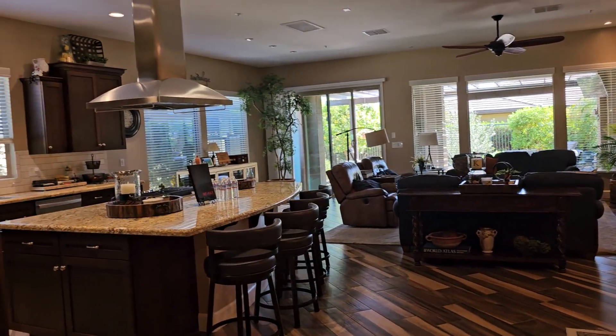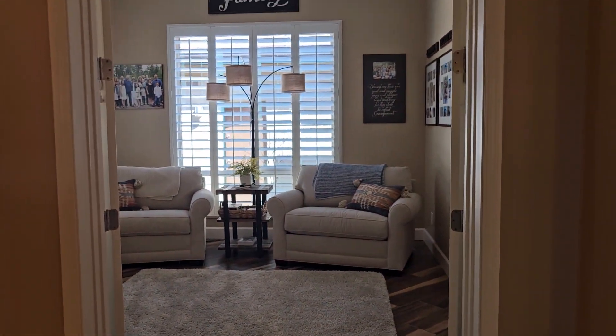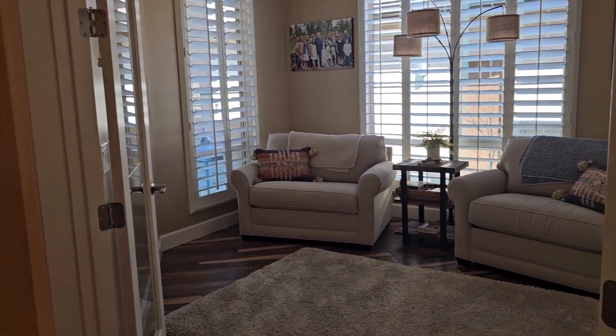This floor plan has a very warm feeling to it. The entry has a den family room that really could be used as a third bedroom. They have some lovely shutters on here.